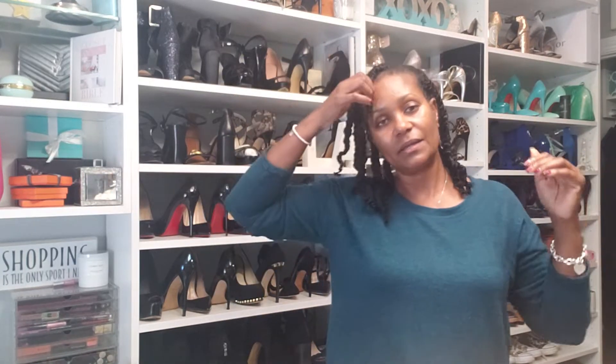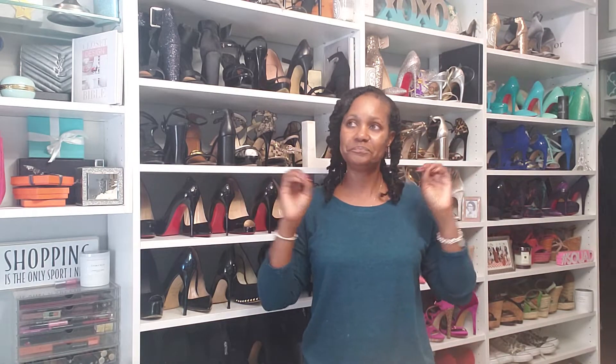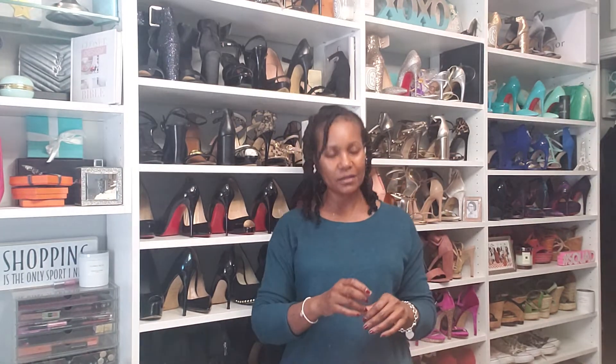My hair is in these little twists and I have to take them out at some point. I'm really trying to deal with this longer natural hair thing. It's a little bit of a challenge for me because I'm not used to dealing with longer natural hair. I have to learn how to twist and braid again because I haven't done that in so long.